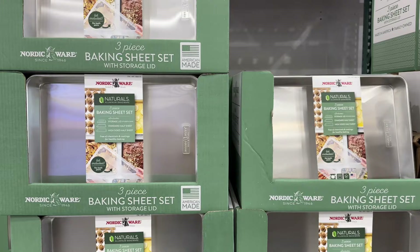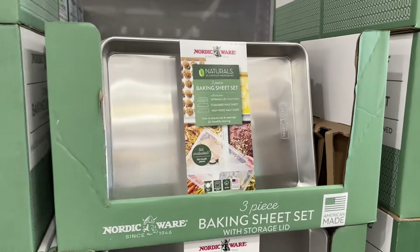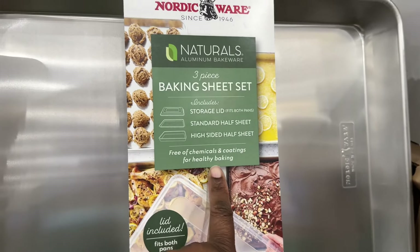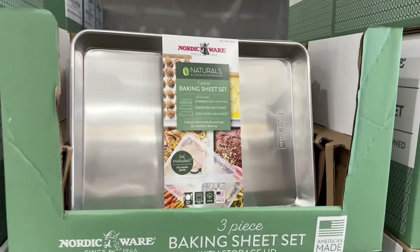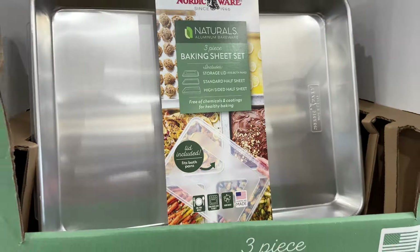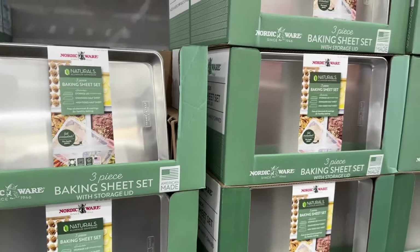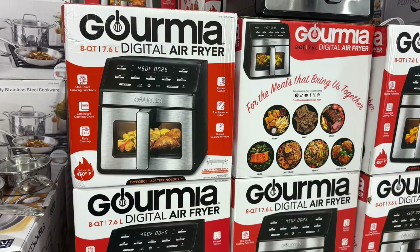They have a three-piece baking sheet set for $25. It has a storage lid, a standard half sheet, and a large half sheet. A lot of people are going to need these pans for Thanksgiving whether you're baking or whatever. They also have a gourmet 8-quart air fryer — it was $50 but it's on sale for $40, so you're saving ten dollars.